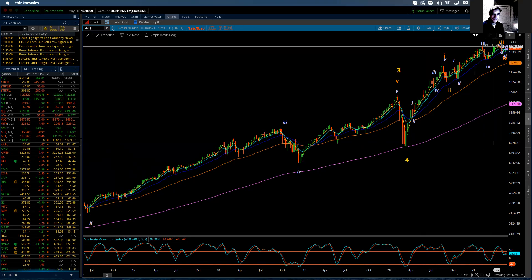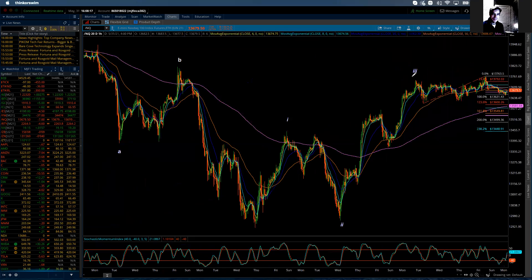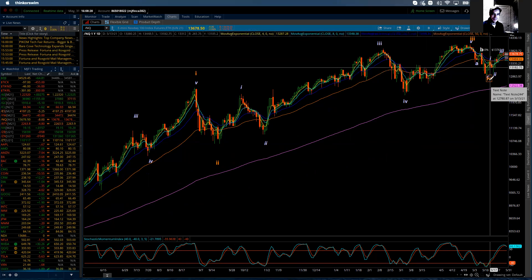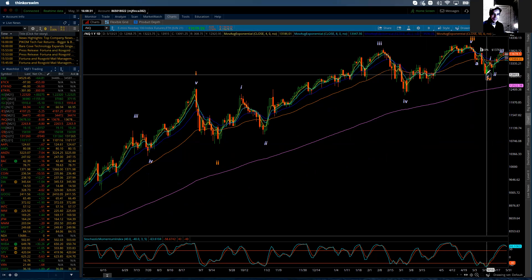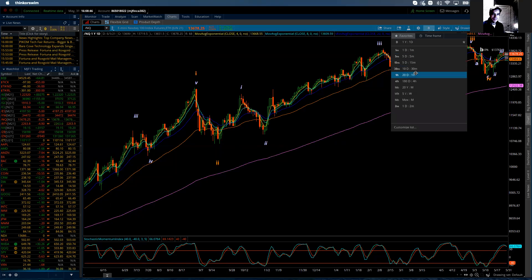I'm going to bring this back down so we can really count what peak we're trying to get to. On the daily screen, minor wave four's completion was here — that was the beginning of May, the second week of May. And then within that, I have one, two, three — so this is for minor five. I pretty much have pretty strong feelings that we're completing the minute three of the minor wave five. So that's how close we are getting to the top — not the ultimate top, but for the next several months, the top.